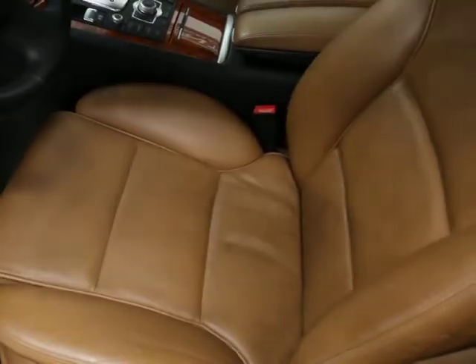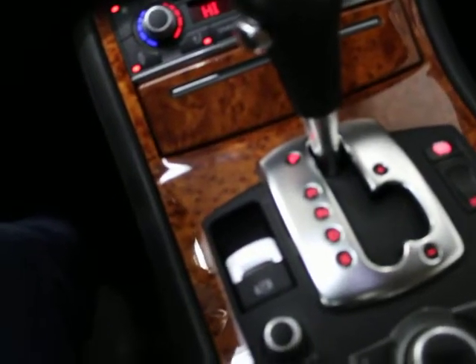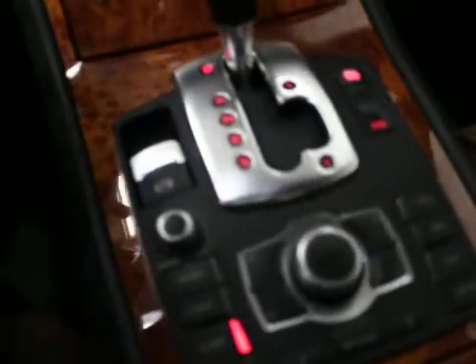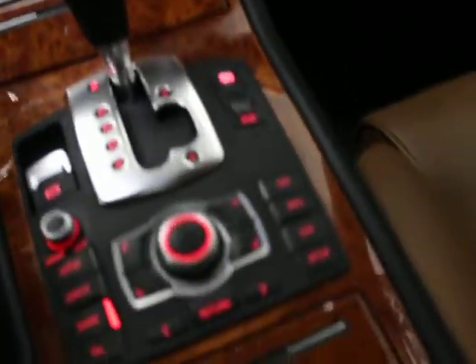We have all the original keys that came with the car and as I mentioned, we have the set of original books. So the Audi advanced key system, which is nice. I mean, everything else you could put on the car, basically.